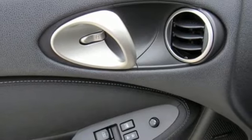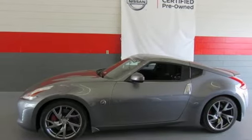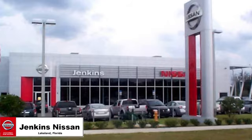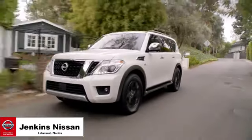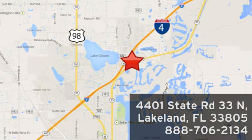This 370Z was designed for a driver just like you. Enjoy it today. Jenkins Nissan, where the deals are real. Or visit us in person at 4401 State Road 33 North in Lakeland, Florida.